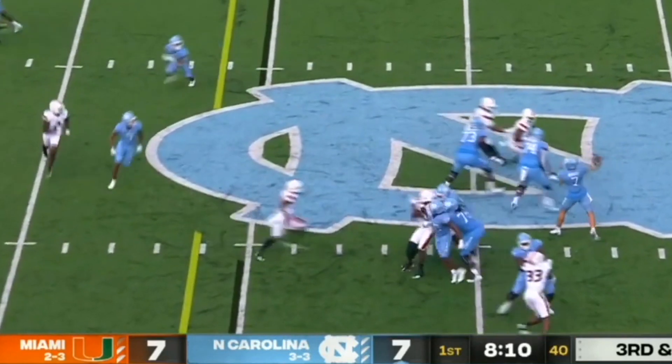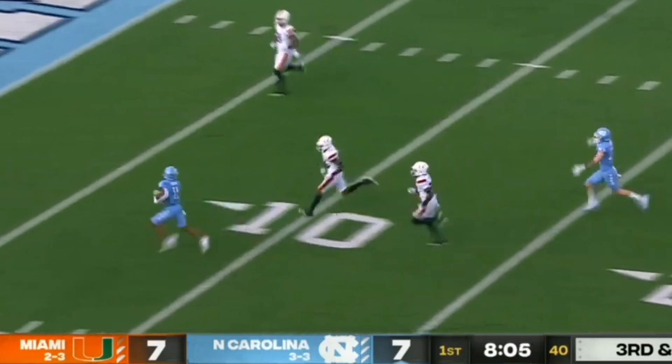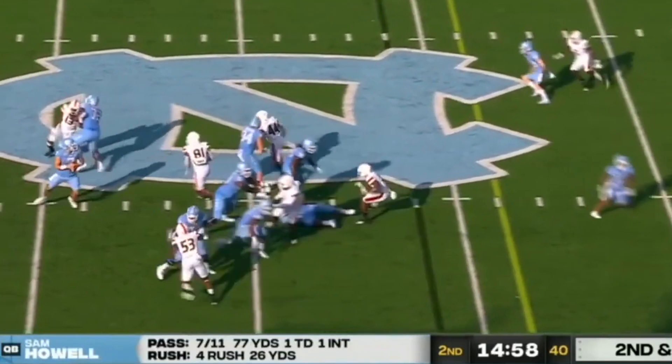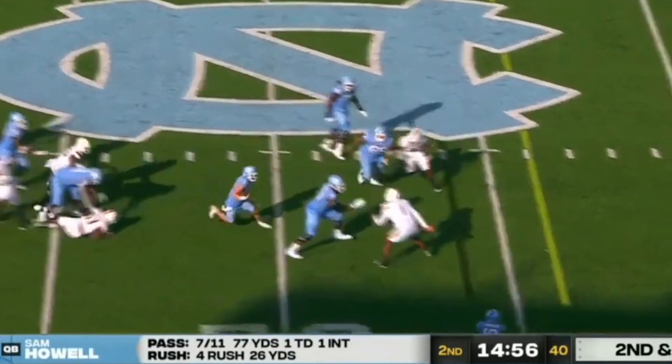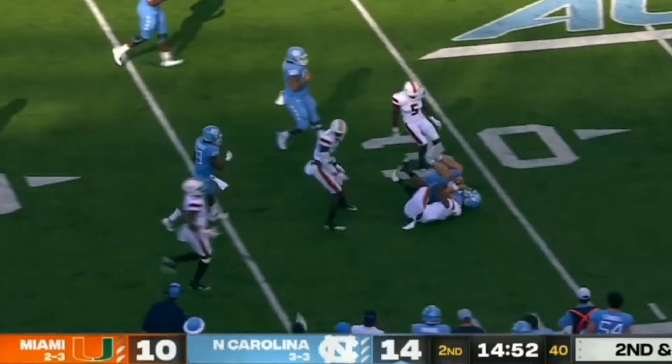Howell steps up in the pocket and throws a strike over the middle. Carolina to throw, slant route — you know who — breaking free, Josh Downs. Play fake Howell, pressure coming, in trouble, evades the rush, gets a block, first down.